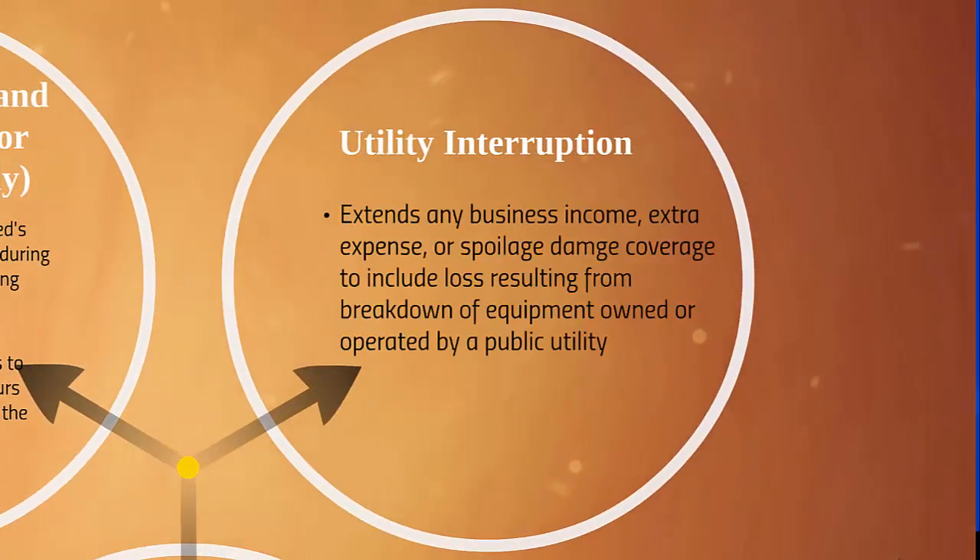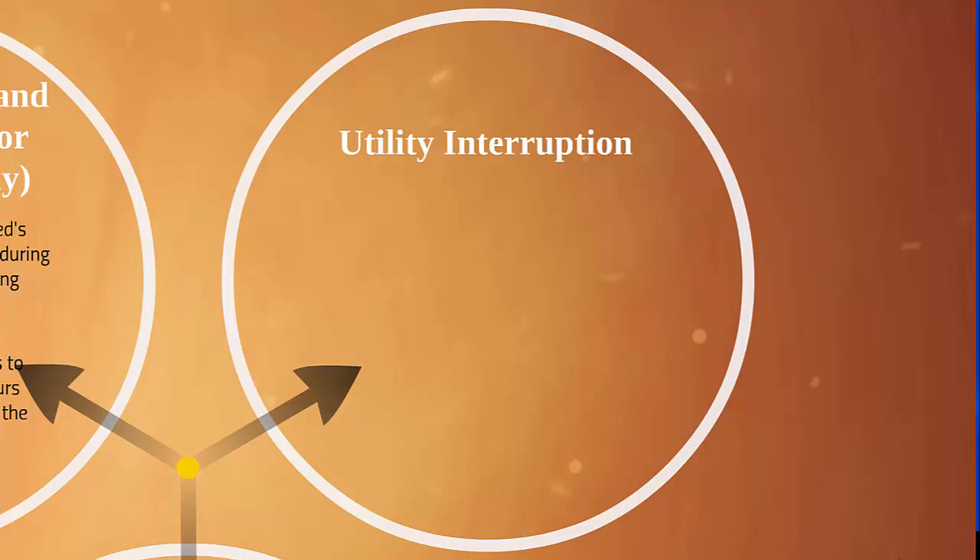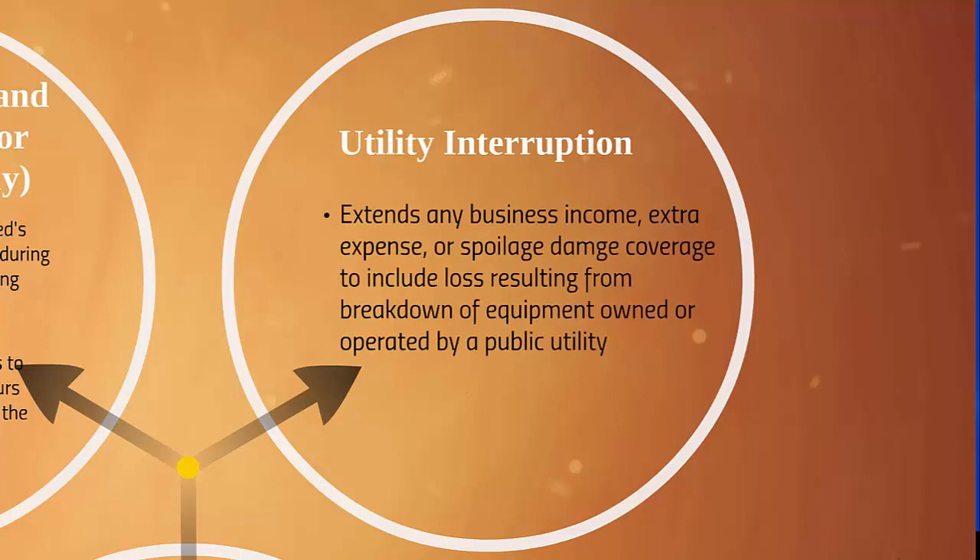Utility interruption is another time element coverage that would not be covered under a regular business income and extra expense form. This extends any business income, extra expense, or spoilage damage coverage to include loss resulting from breakdown of equipment owned or operated by a public utility. So if a utility company's transformer is destroyed, shutting off all electrical power to the insured for several days, utility interruption coverage will cover the resulting loss of business income following the waiting period shown in the declarations. This would include water, sewer, heating, gas, etc.